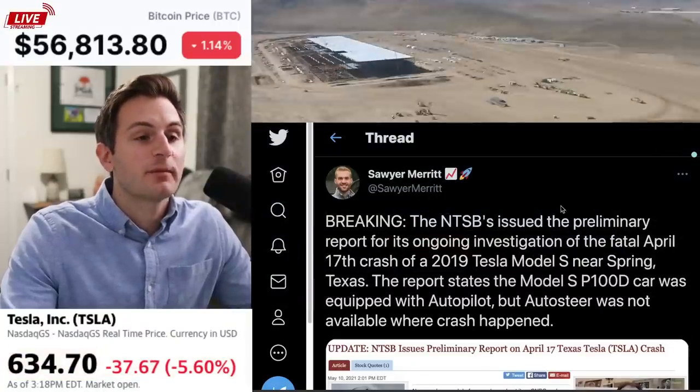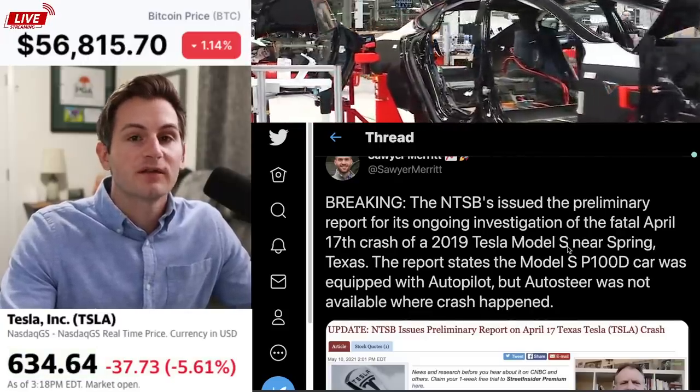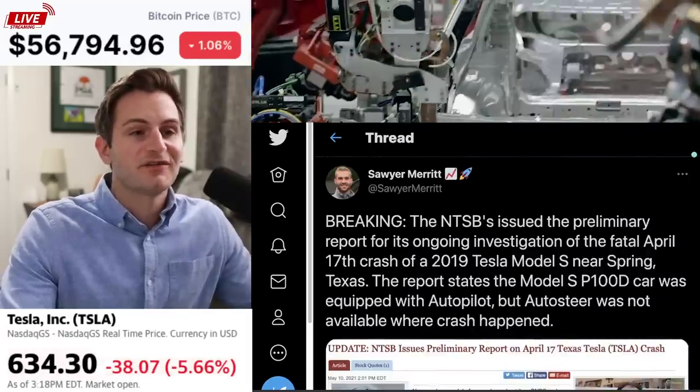Getting right into it, Sawyer Merritt tweeted that the NTSB issued an update on the crash situation and they said auto steer was not available where the crash happened. So if you want to actually read the full report, I'll link his Twitter below, but this situation has been covered ad nauseum.